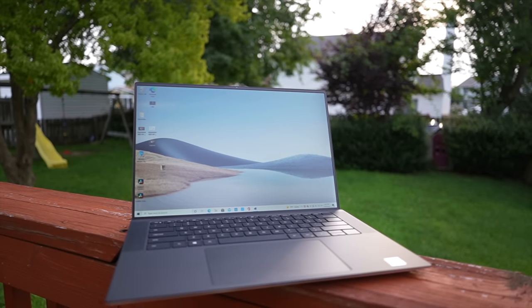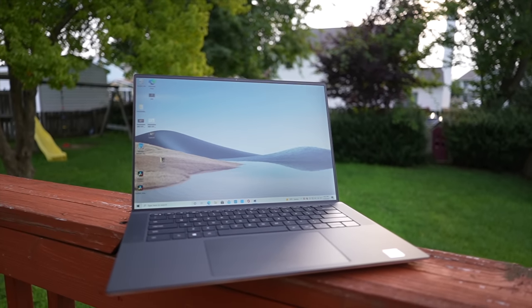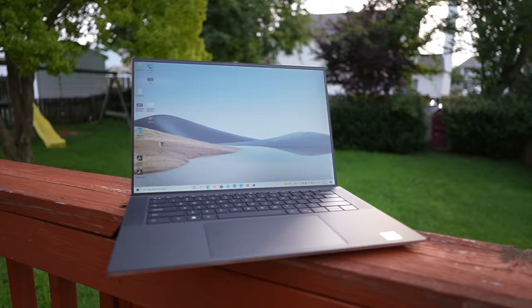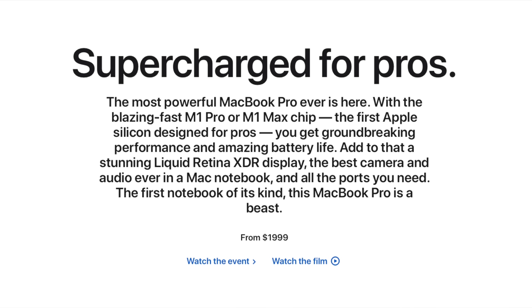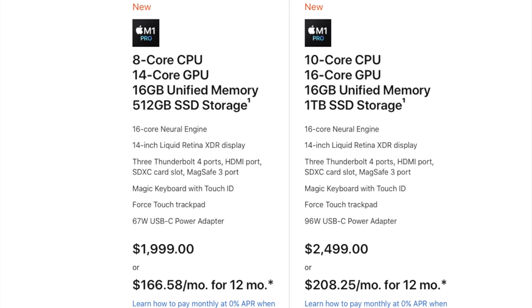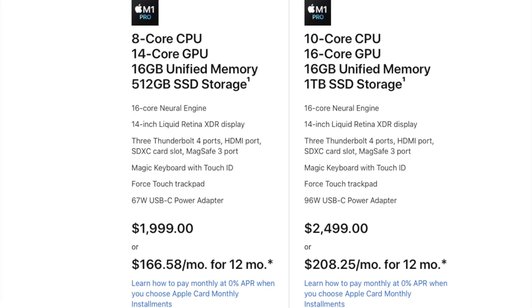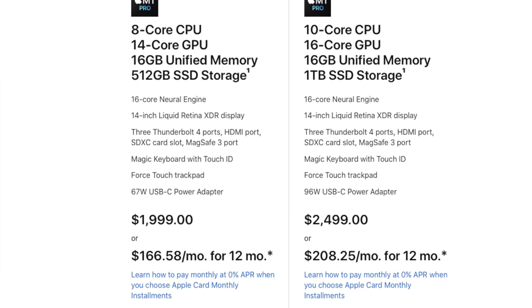As these are two very different machines, let's quickly go over the specs and ordering information, because these might be the two most customizable laptops in either of their brand's product lineup. First off, let's talk the MacBook Pro 14. The base model, cheapest you can get it, is $1,999. For that money, you'll get the 8-core M1 Pro processor, 14-core GPU, 16 gigabytes of unified memory, and a 512-gigabyte solid-state drive. That's also the model that I personally own.